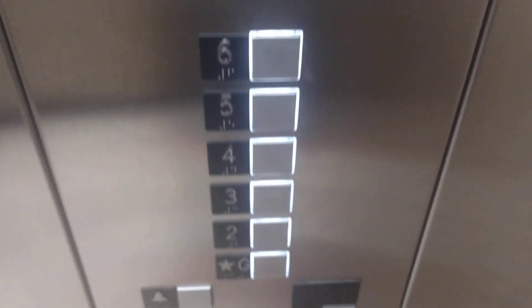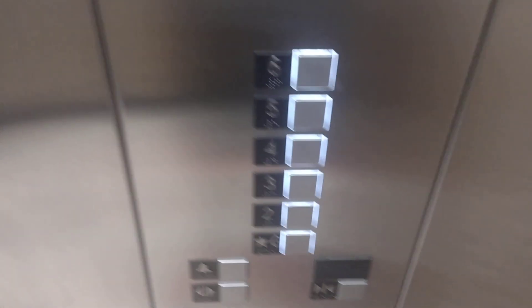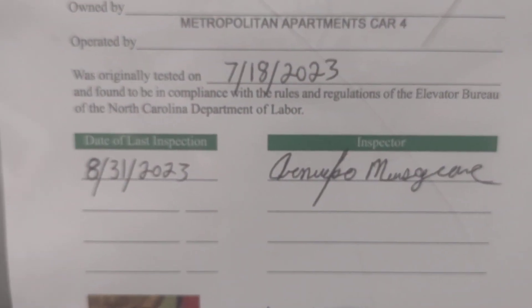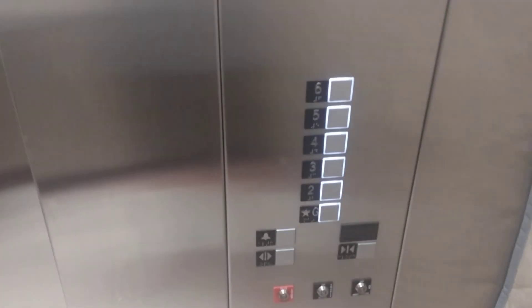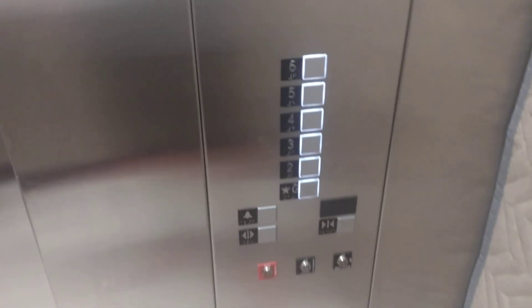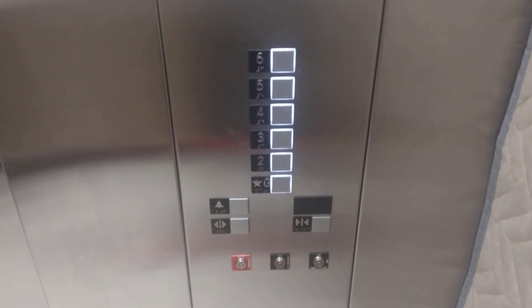Let's get a view of the fixtures. These are Lino 100 fixtures. And there's your certificate — these were installed in July of 2023. Let me count: one, two, three, four. So these elevators are five months old.